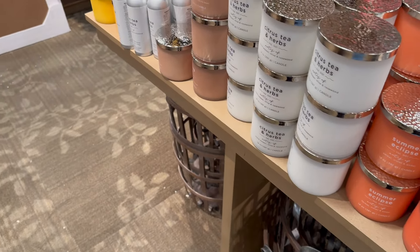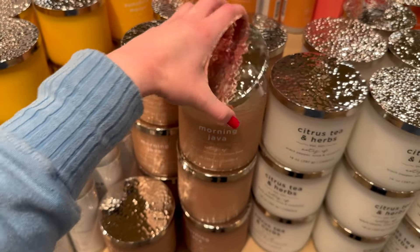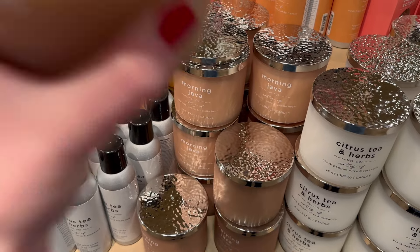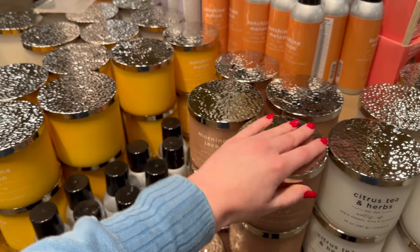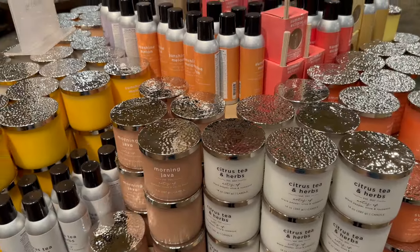There are lots of different scents — 'Morning Java' with espresso, cocoa and vanilla bean. I smelled that one and it smells amazing — a lot like the Paris Café candle from Bath & Body Works but for a much more affordable price.